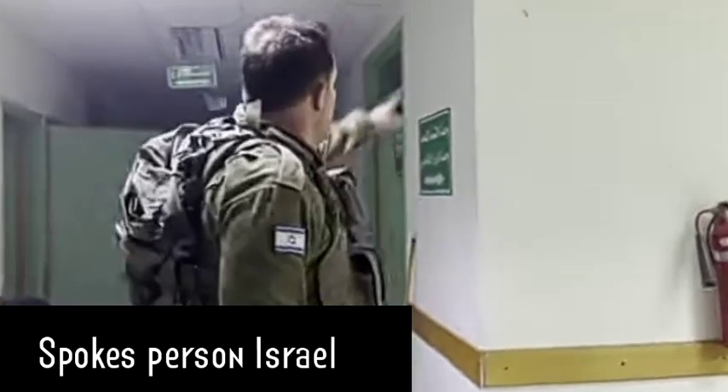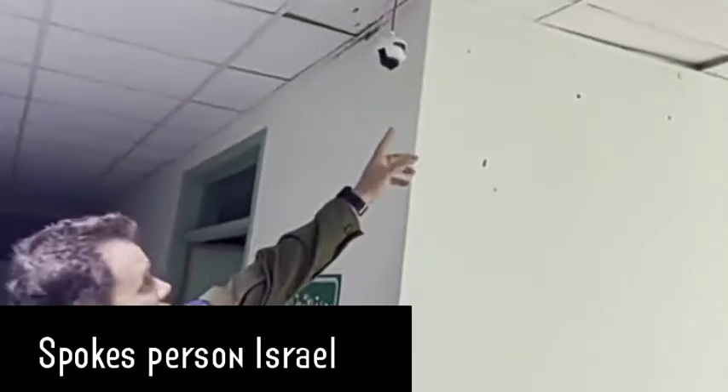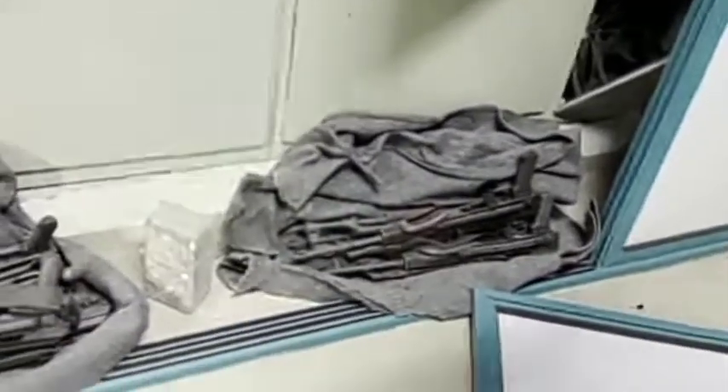We tried to uncover the cameras, but all of the cameras have been obstructed. You can see there's black tape covering it, and when our troops opened this closet here, which is in the main part of the clinic, this is what they found.